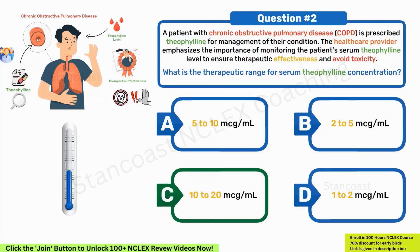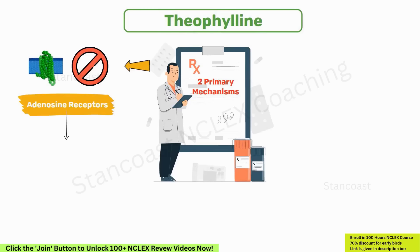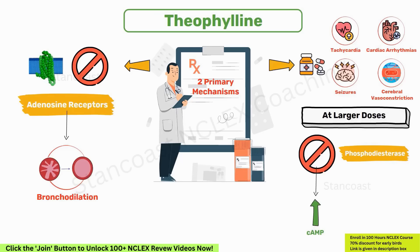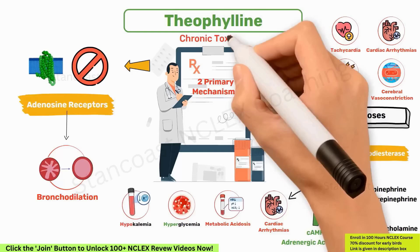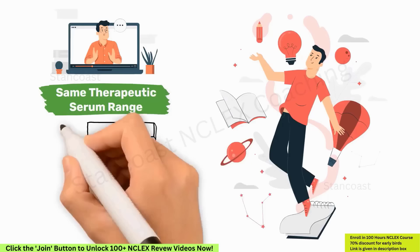The normal therapeutic level for theophylline is 10–20 mcg/mL. Theophylline operates through two primary mechanisms: it blocks adenosine receptors, leading to bronchodilation, and at higher doses, tachycardia, cardiac arrhythmias, seizures, and cerebral vasoconstriction. At larger doses, it inhibits phosphodiesterases, increasing cAMP and adrenergic activation, causing elevated catecholamine release. Theophylline toxicity can significantly increase epinephrine and norepinephrine levels, leading to cardiac arrhythmias, metabolic acidosis, hyperglycemia, and hypokalemia. Chronic toxicity can occur from drug accumulation, so monitoring serum theophylline levels is crucial. Interestingly, phenytoin, used for managing epilepsy, also has a therapeutic range of 10–20 mcg/mL.